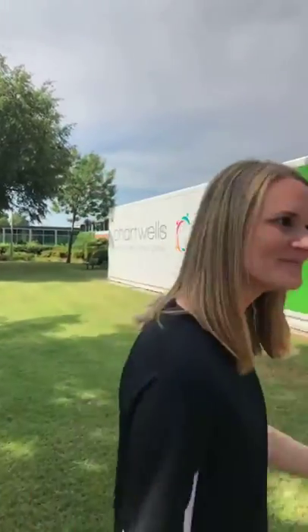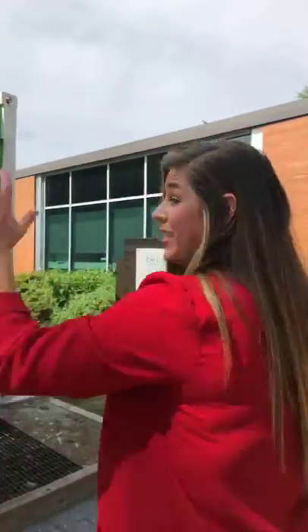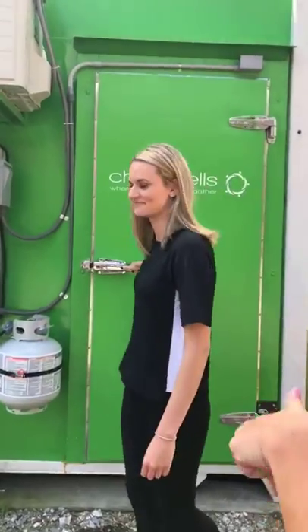Do you guys want to see inside our Freight Farm? Absolutely. This is also run by interns, which is really cool — students just like you are running this Freight Farm.